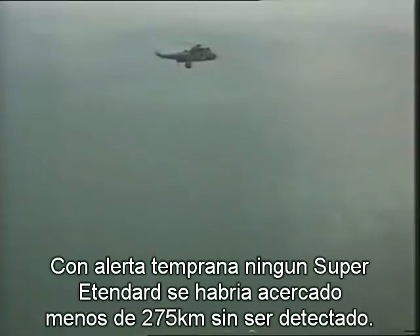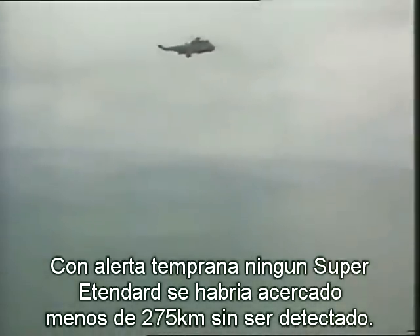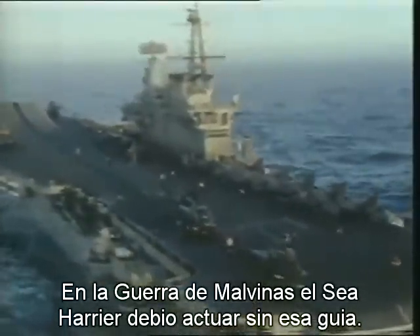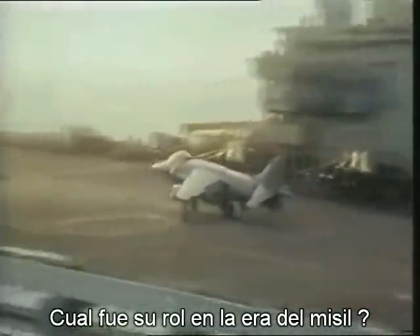With airborne early warning, no Super Étendard ought to have got within 150 miles of the task force without being spotted. But in the Falklands War, the Sea Harriers had to work without such guidance. So what was their role in the Missile Age?